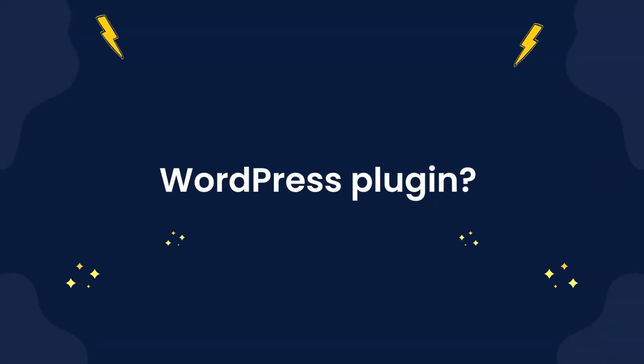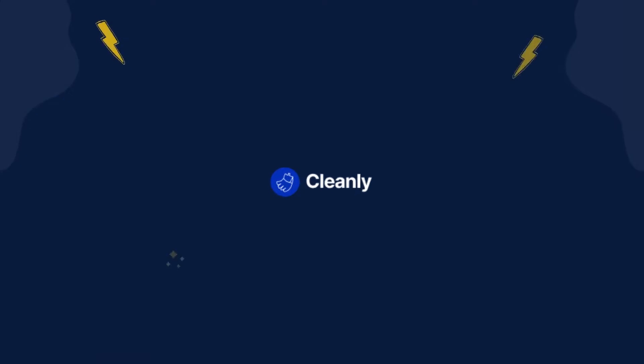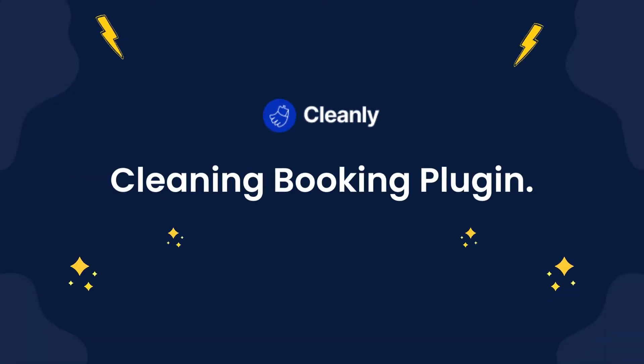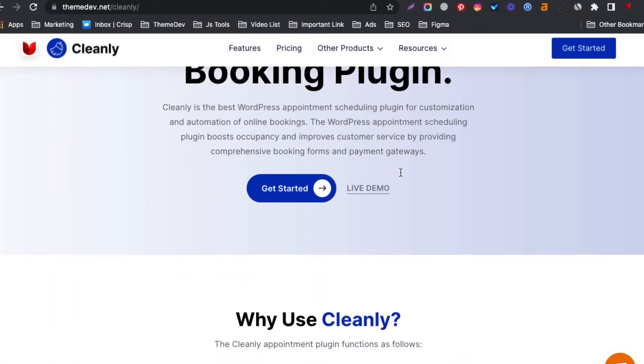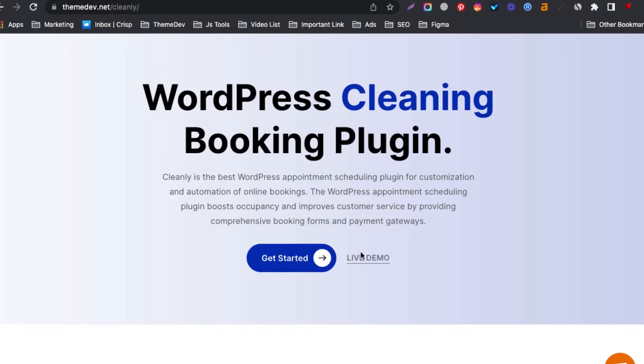Are you looking for cleaning service WordPress plugins? We're introducing Cleanly. Cleanly is the best WordPress cleaning booking plugin. Go to our live demo site and try out all the premium features for free.